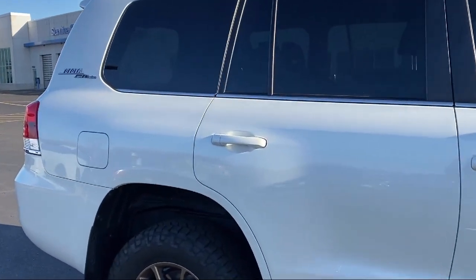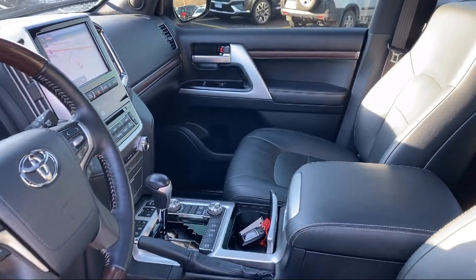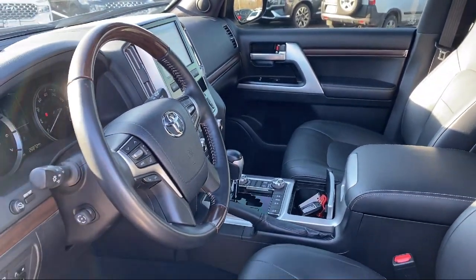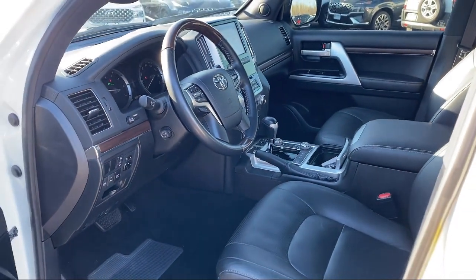Here at Buerkle Hyundai, we treat our staff like family, knowing that they will then, in turn, take care of our customers like they are family too. And with our transparent pricing, you know you're getting the best deal on your purchase.